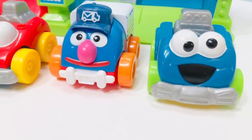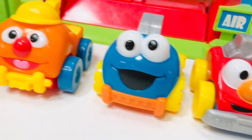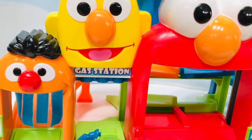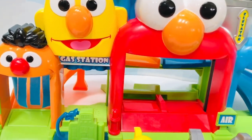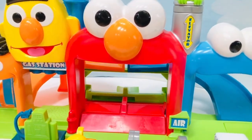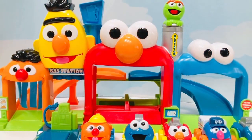Hello and welcome to Tiny Treasures. We are having fun with the Giggles and Go Sesame Street Garage, where we have many of our favorite characters on the garage itself and in the shape of cars. I see a gas station, an elevator, a car wash and so much more.